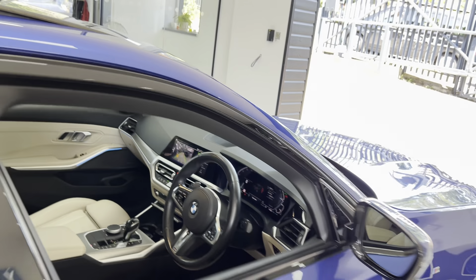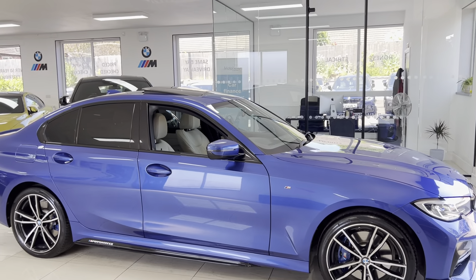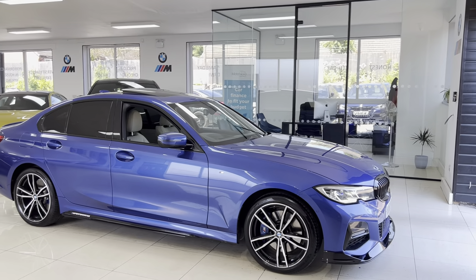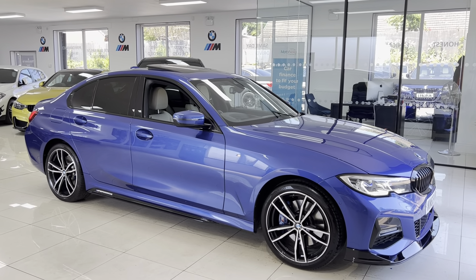So there is a look around this very well-equipped example of the G20 330e M Sport. If you'd like to know more, go ahead and use the links available in the description box. For the time being, thank you, take care, bye bye.